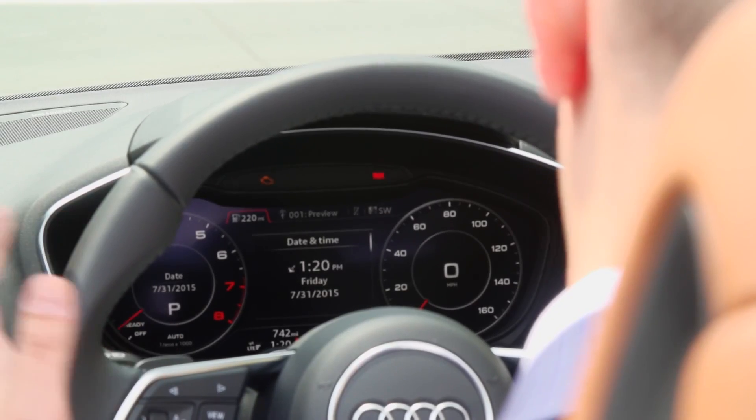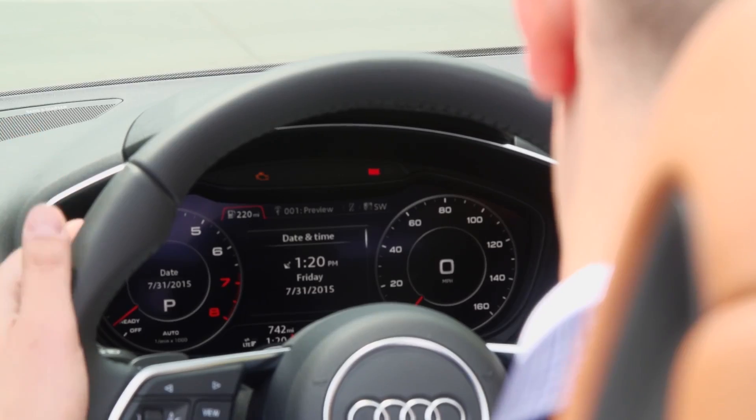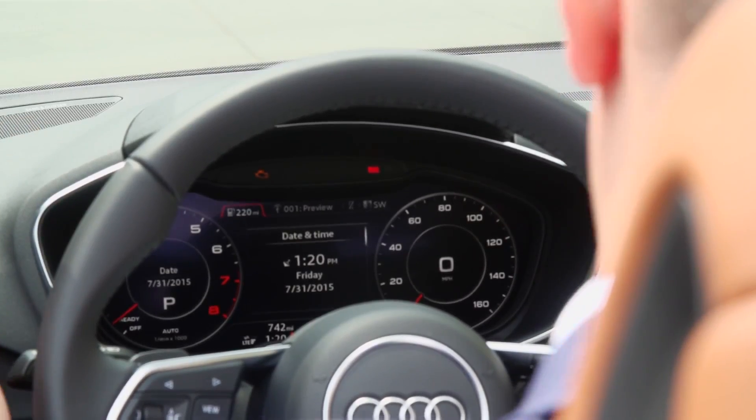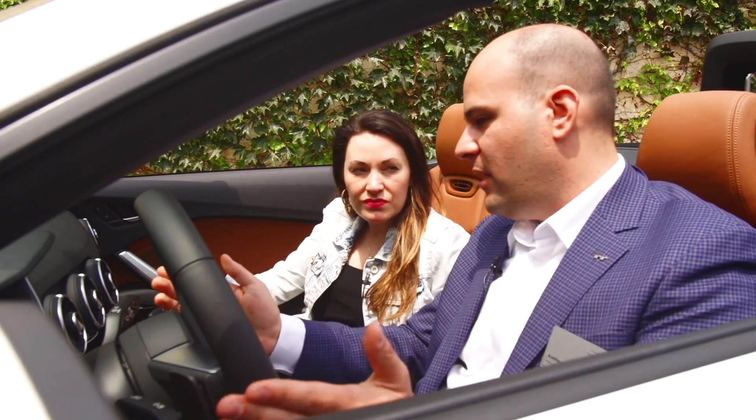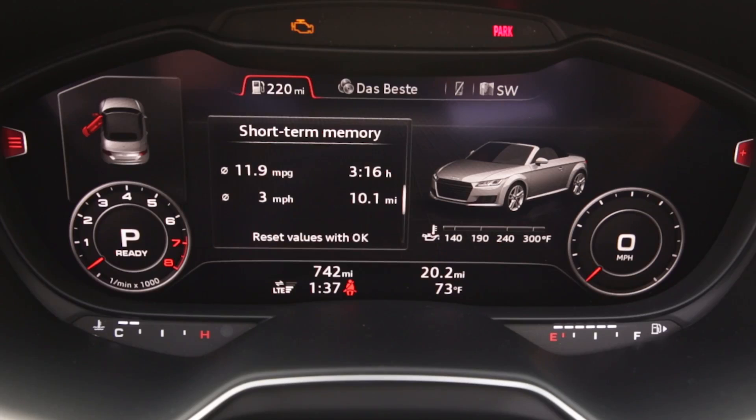We have essentially four sections of the virtual cockpit and two view modes. This is our classic mode on the computer view — pretty much what you'd see in every other car. You scroll directly from the wheel; everything you do is from the steering wheel, so you never take your hands off of it. It shows your fuel consumption, short-term memory, and long-term memory.